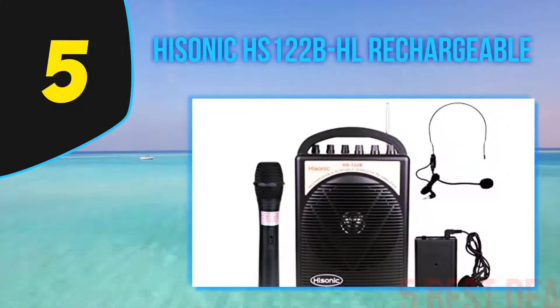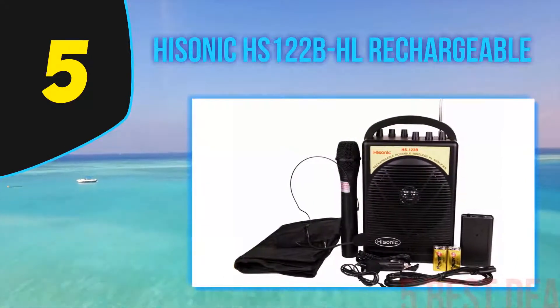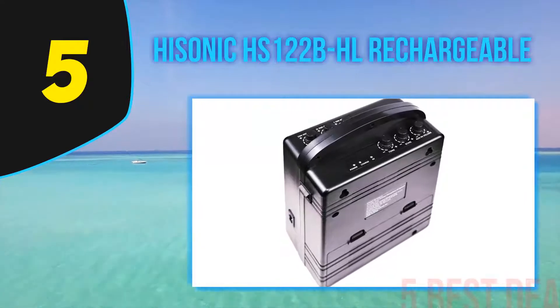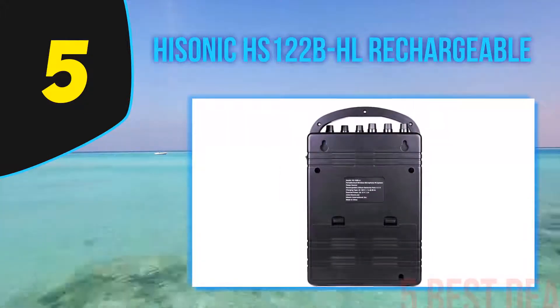If you are looking for one of the best portable PA systems that will work straight out of the box, the Hisonic HS122B comes highly recommended. It gives the flexibility of choosing either a headset microphone or lapel microphone to use with the belt pack transmitter. Furthermore, the portable PA system has an additional microphone input jack if more microphones are needed.